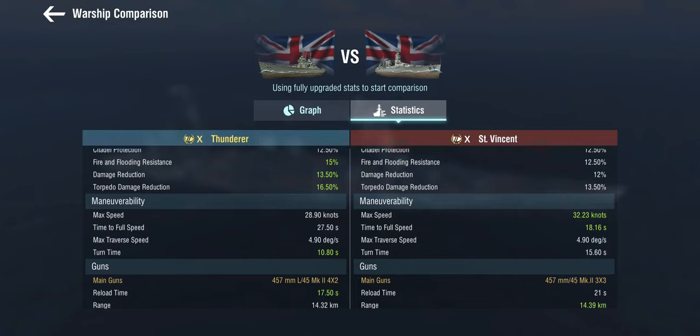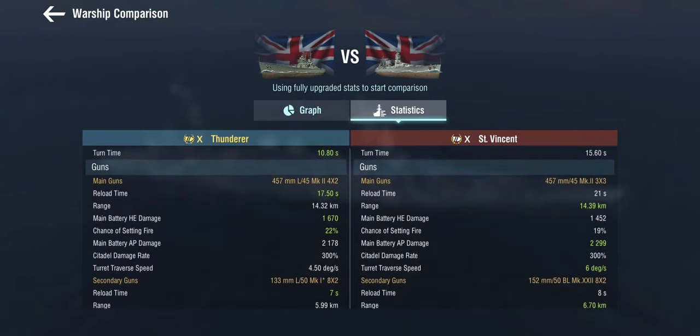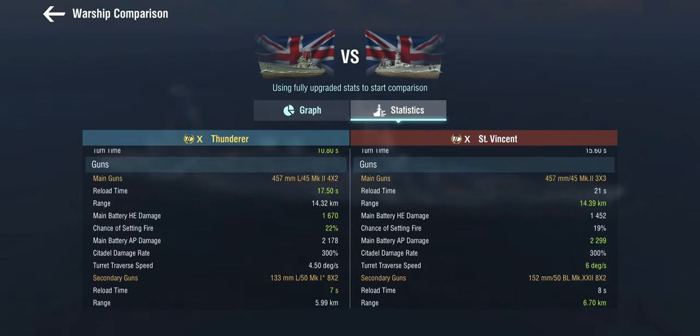At tier 10, there are a lot of things the Saint Vincent cannot fight particularly well. She gets nine 457 millimeter Mark II guns in three triple turrets — two in a normal position and one awkwardly right behind the main superstructure. The British did have some problems with the Mark I guns, especially around blast impact and reliability.